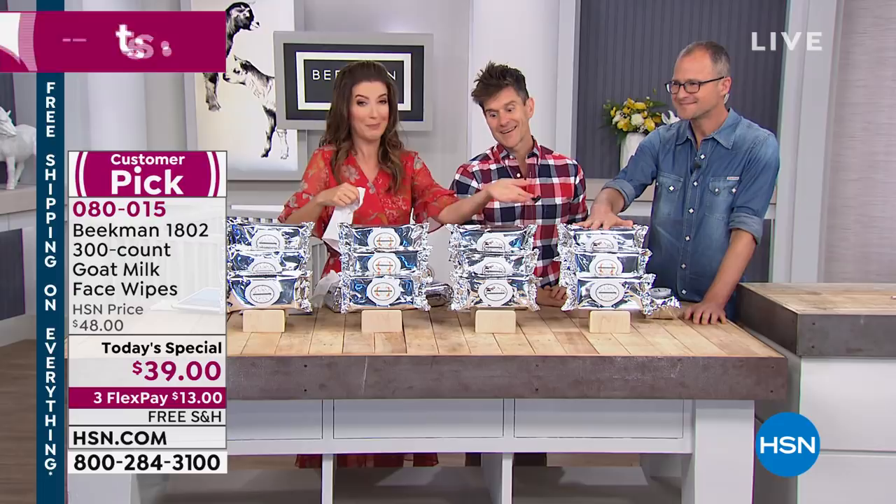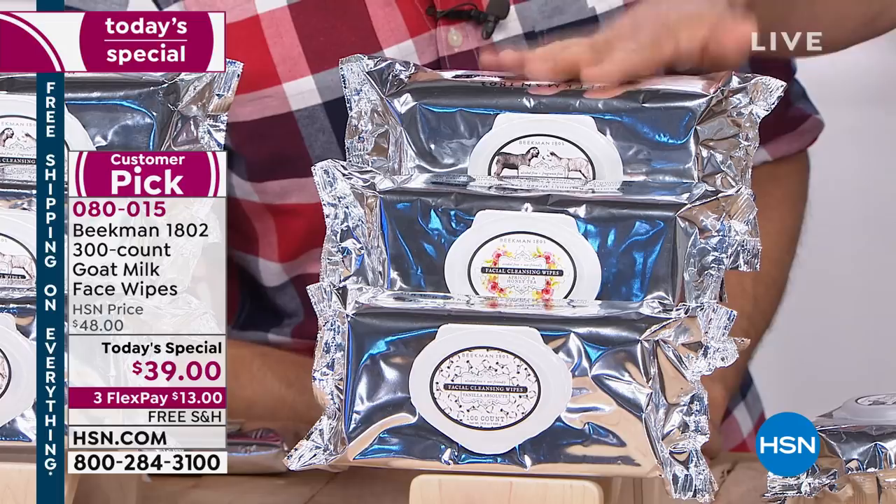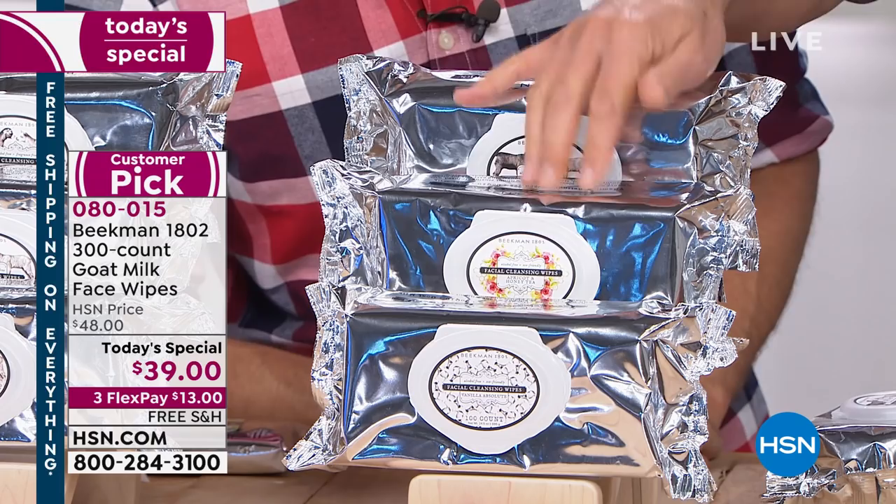Here's the assorted — you guys have never done this before, right? We've never done super-sized before and we've never done assorted before. So you're getting one of the pure with 100 wipes, one of the honey apricot with 100 wipes, and one of the Madagascar vanilla with 100 wipes — 300 super-sized wipes. The assorted is our most popular, so if you're even thinking about it, don't wait.